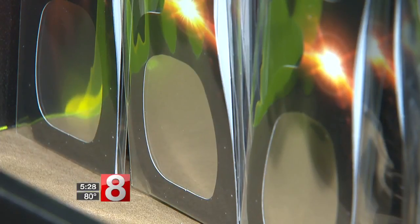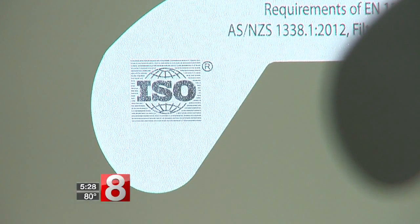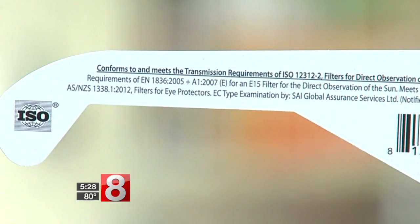But to be sure the glasses are safe and your eyes are protected, they must be ISO compliant. You need to see the labeling right on the glasses. If they are not, and they're letting in too much light, there can actually be a toxic chemical reaction in the back of the eye. And it releases free radicals, and that can end up with irreversible damage.